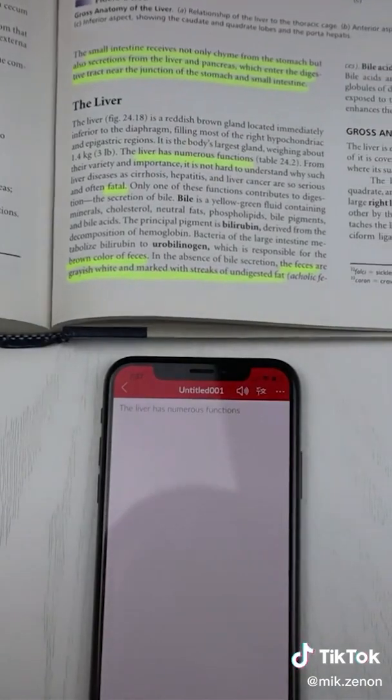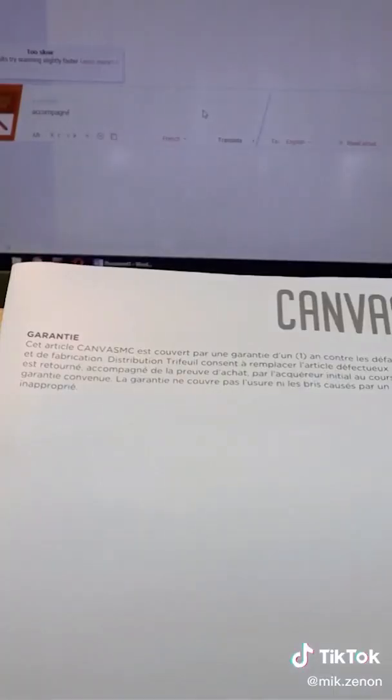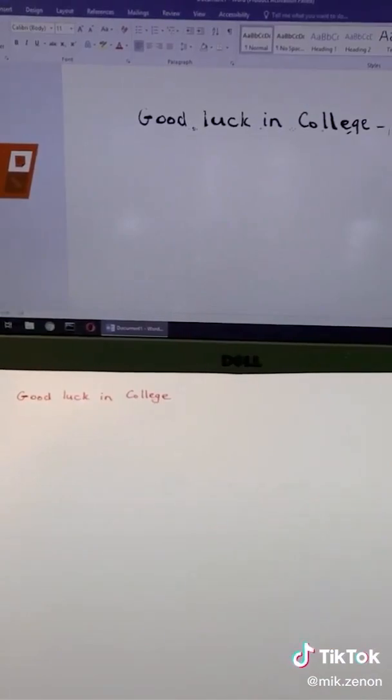It demonstrates by reading: 'The liver has numerous functions.' It can translate text between 50 different languages and it will even scan handwritten text into your laptop. So what do you think — is this something you need or don't need?